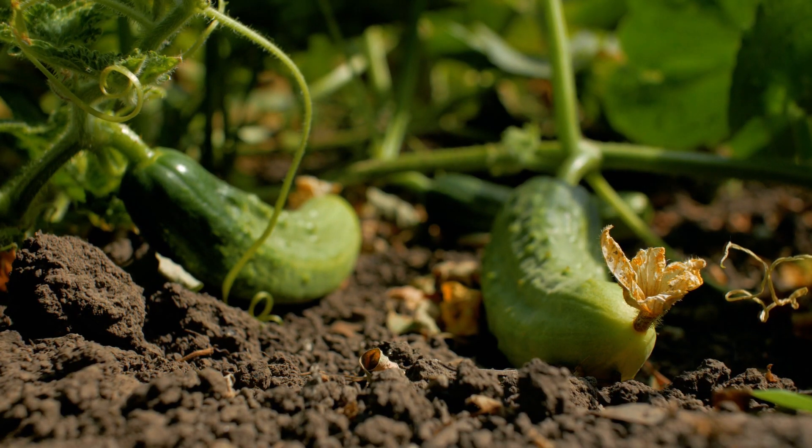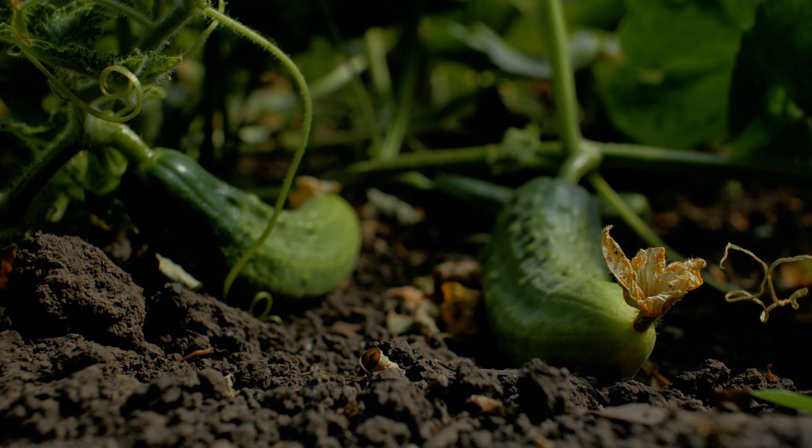The blossoms grow into cucumbers. It takes three months for the cucumber to be ready to be picked. The outside waxy coating of the cucumber can erase ink. Ms. G, say what?